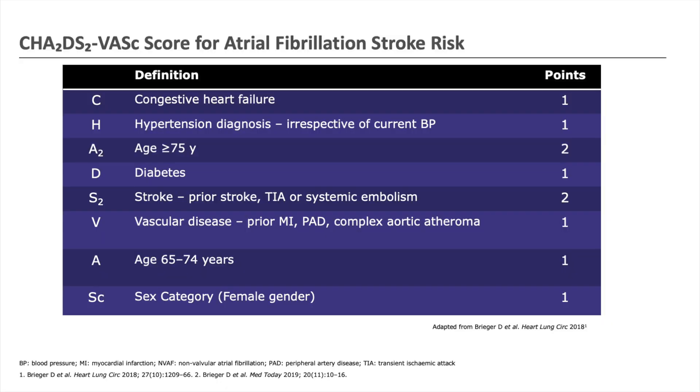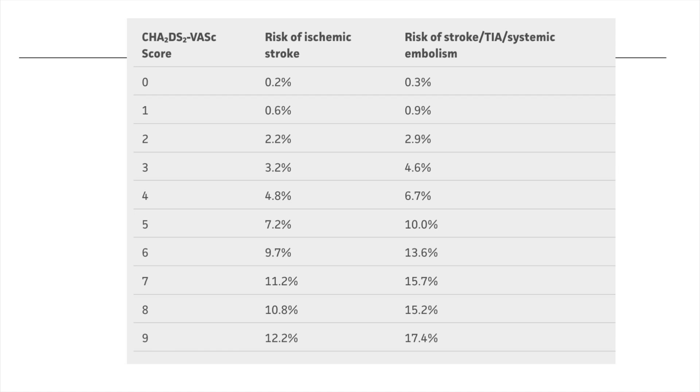Essentially, this is a group of factors that we associate with a higher risk of developing clots if you have atrial fibrillation, and therefore the higher the number you score on this calculator, the higher the risk of you developing a clot, and therefore stroke.